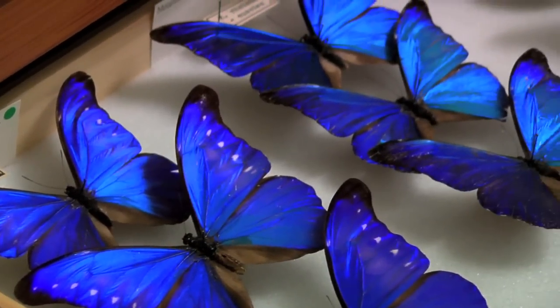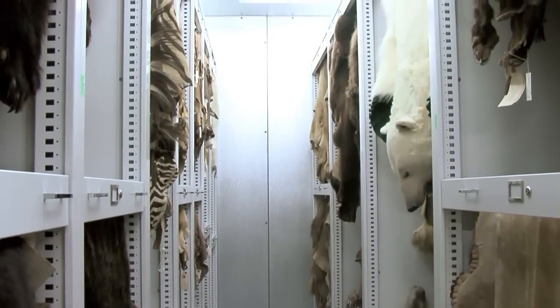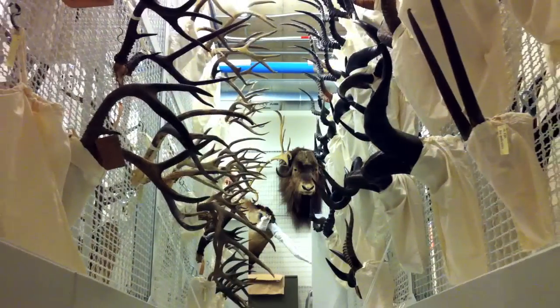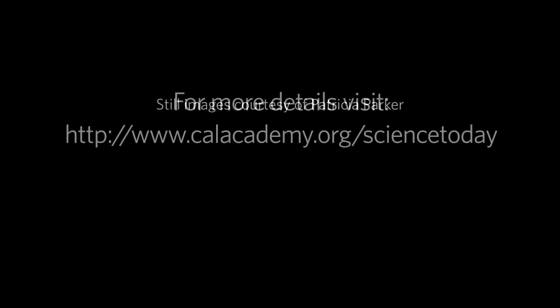With a library of life as rich and diverse as the Academy's, who knows what intriguing research questions will be answered next?